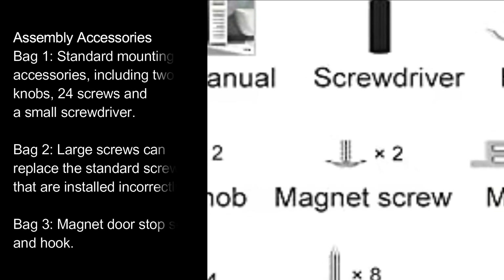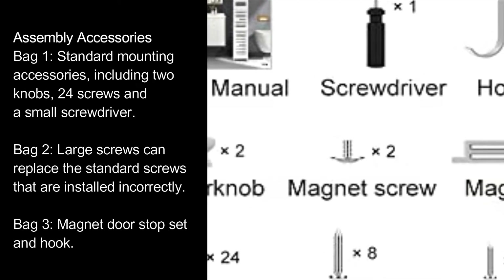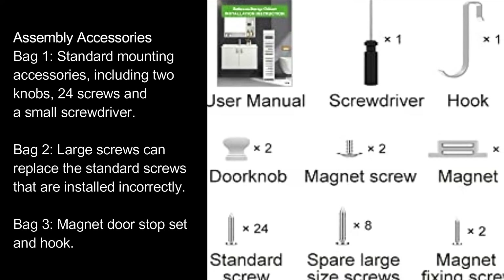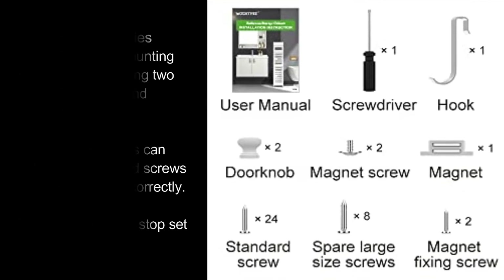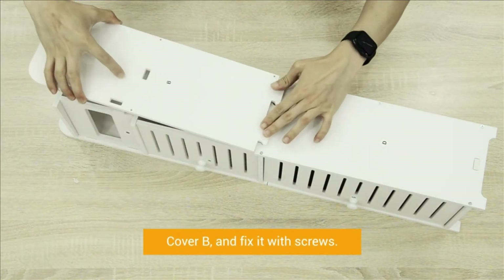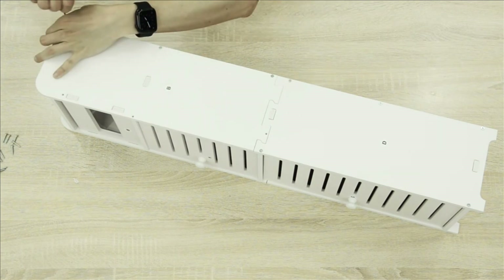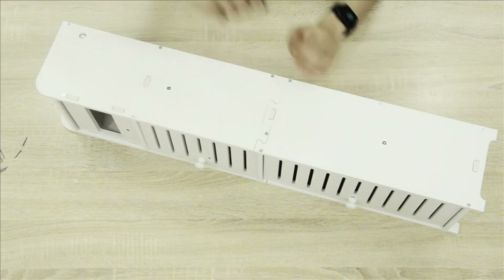Assembly accessories include: Bag One — standard mounting accessories including two knobs, 24 screws, and a small screwdriver. Bag Two — large screws that can replace any standard screws installed incorrectly. Bag Three — a magnet doorstop set and hood.